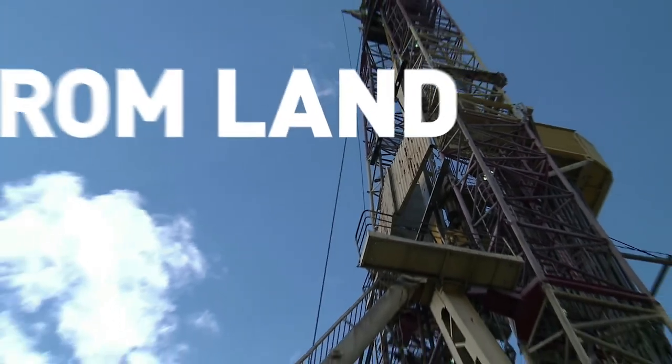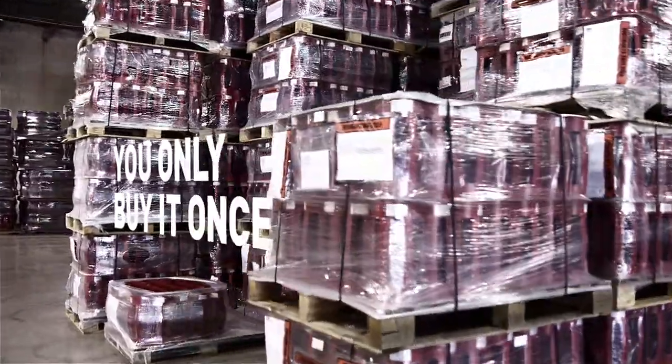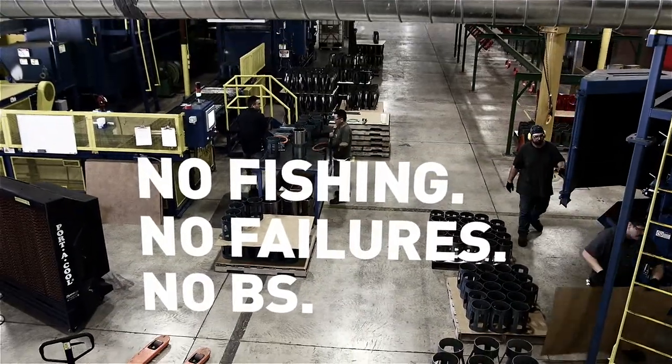From lateral shale operations on land to ultra-deep water, you only have to buy it once. No fishing, no failures, no BS.